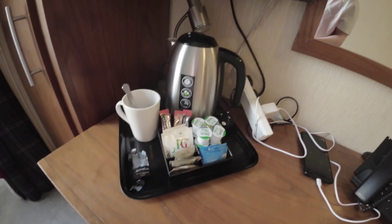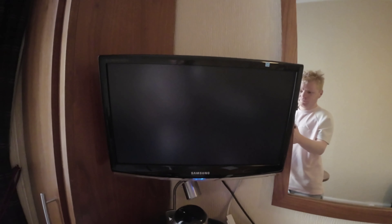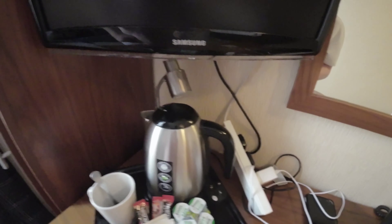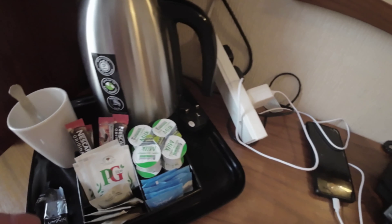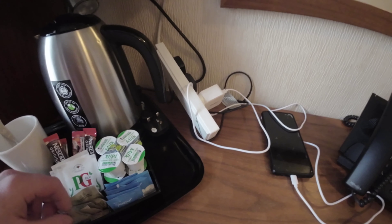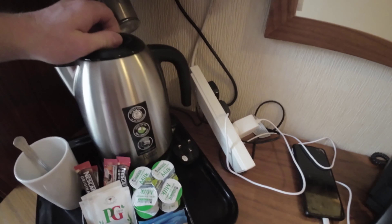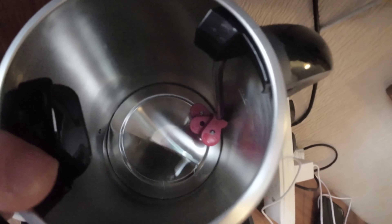Down here in the meantime you have tea and coffee making facilities — that's your TV remote right there. Lovely clean mug; I've had the biscuit already. Tea and coffee making facilities, sugar, brown sugar, white sugar, loads of milk.